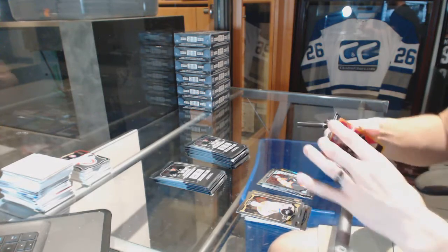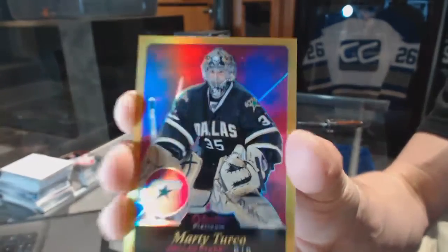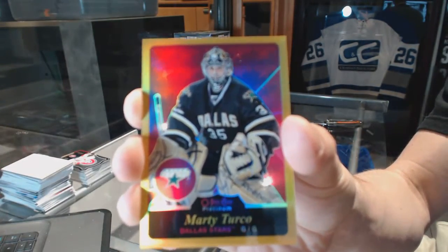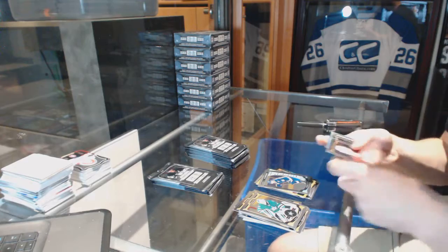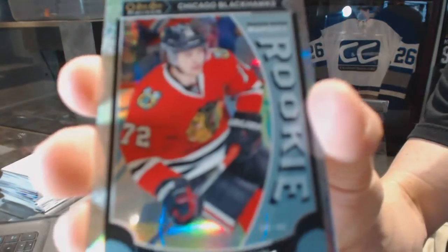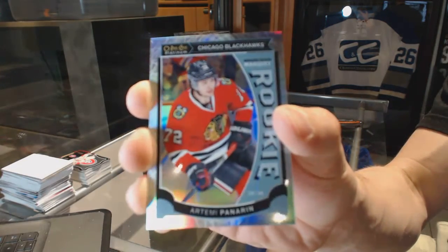We've got a retro gold rainbow numbered to 149 for the Dallas Stars, Marty Turco. And a rookie for the Blues, Robbie Fabry. We've got a rookie white ice parallel numbered to 199 for the Chicago Blackhawks, Artemi Panarin.